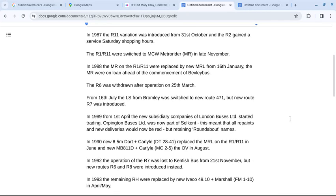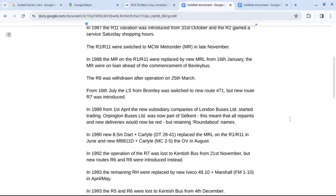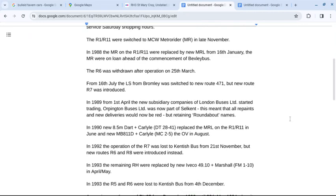The R6 was withdrawn from operation on the 25th of March. From the 16th of July, the LS from Bromley was switched to new Route 471, but a new R7 was added to the roundabout operation. In 1989, from the 1st of April, the new subsidiary companies of London Buses Limited started trading. Orpington Buses was now part of Selkent, meaning all repaints and new deliveries were now red, but retaining roundabout names.